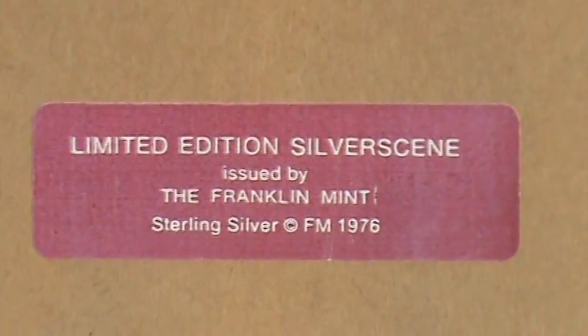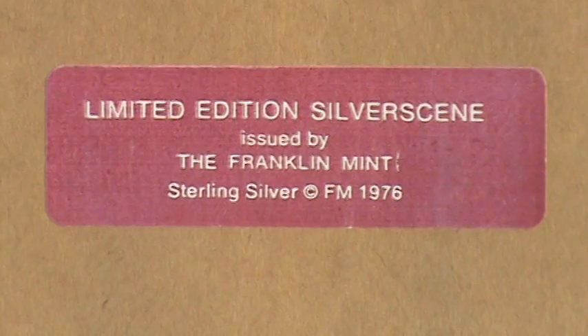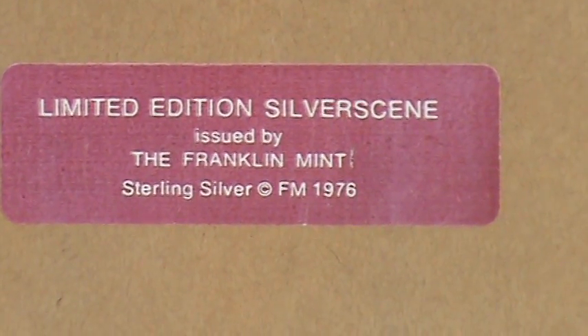Zoom in on the information — 1976, limited edition, Franklin Mint. That's the Wright Brothers number one.